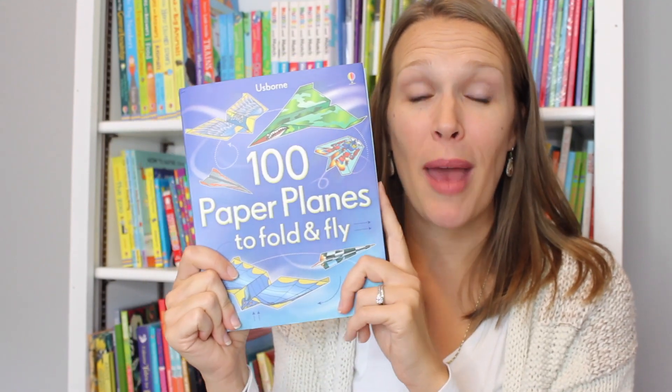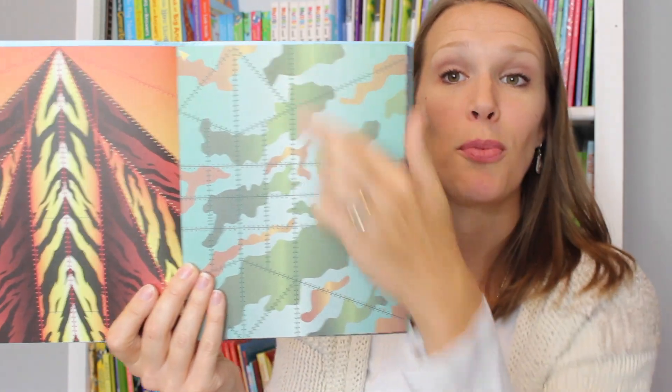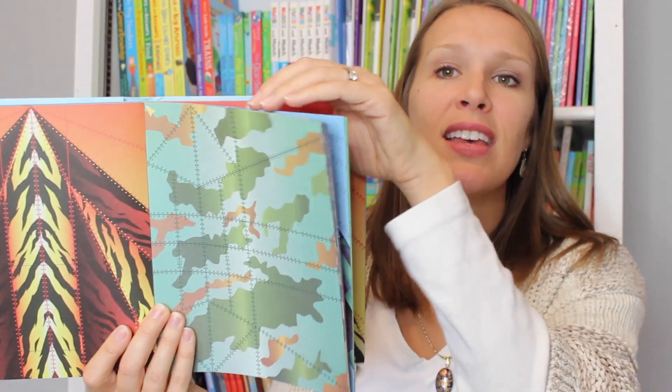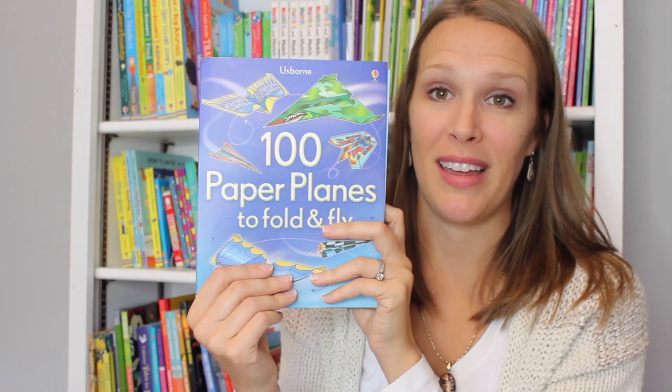For all the boys in your life, pick up our paper plate books. We have birds, dragons, spaceships, and regular ones. They're pre-printed tear-out pages where you can fold along the pre-drawn lines to make one of four different paper airplanes.